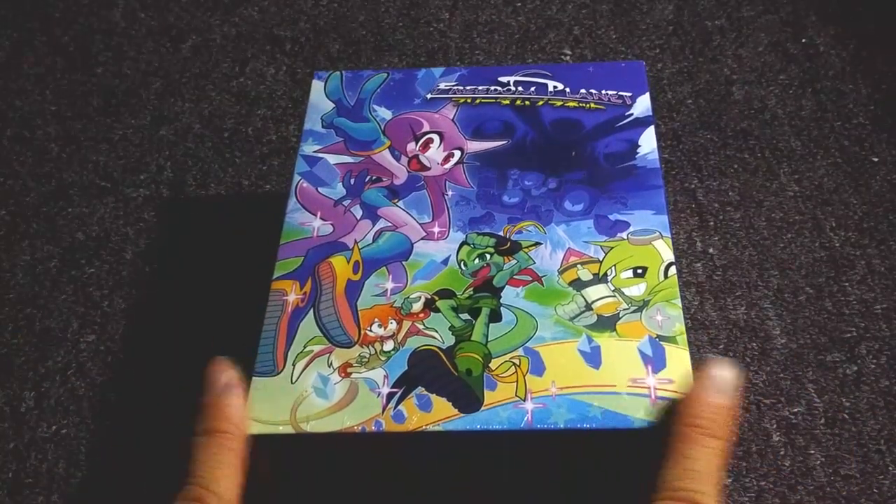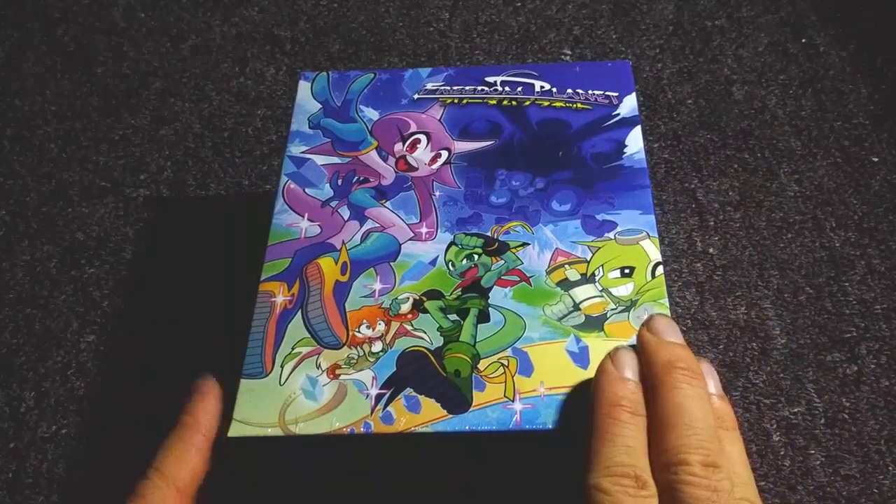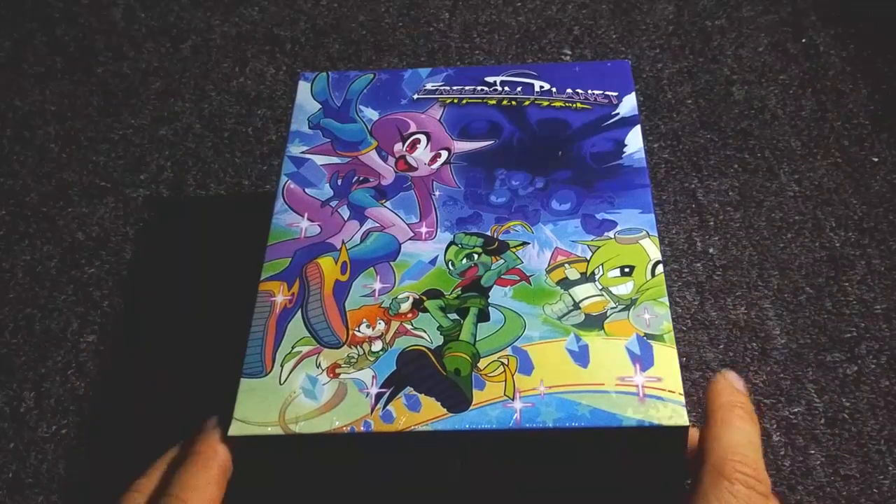Everything about this game, by the way, is basically phenomenal. I tell people this is the greatest game I've played in 15 years. I think it's even better than Sonic Mania. I love this game.